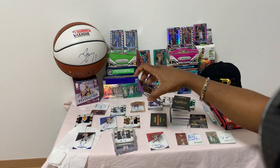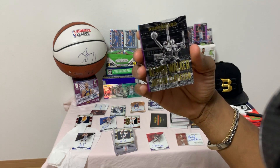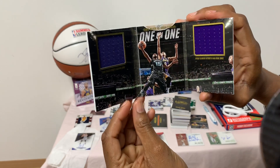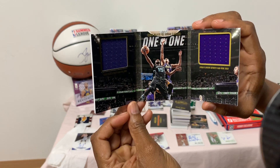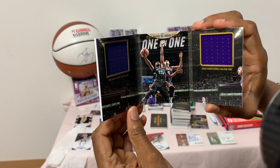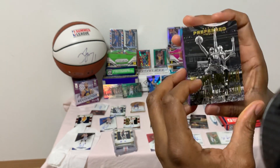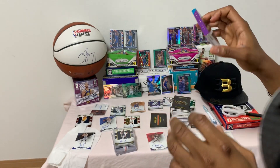Now we're going into the booklets. First up: Kemba Walker and Jordan Clarkson — this can be opened up, it's a beautiful one-on-one booklet. Kemba Walker versus Jordan Clarkson, jersey in the middle of the card — beautiful card. This one is not numbered, it seems.